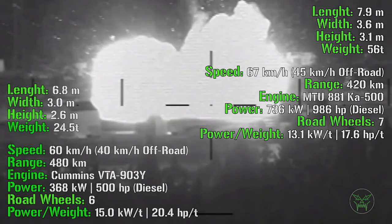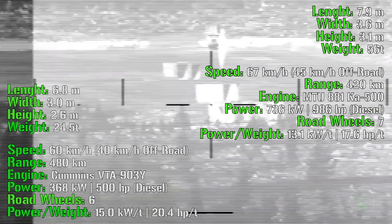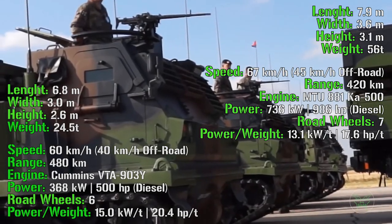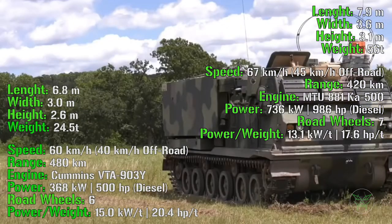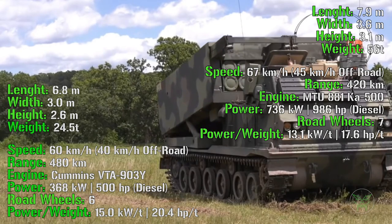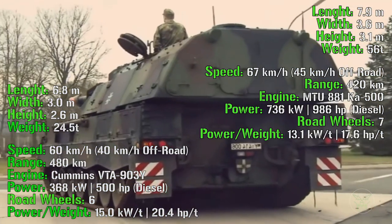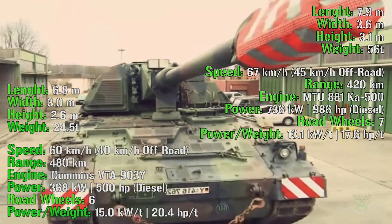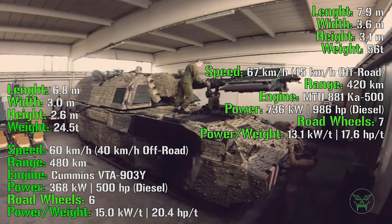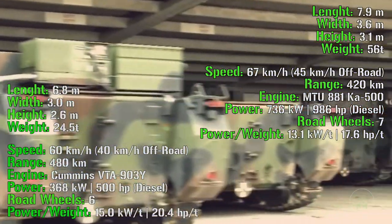Let's continue with the overall dimensions and performance of the machines. The M270 has a length of 6.8 meters, a width of 3 meters, a height of 2.6 meters, and a weight of 24.5 tons. For the howitzer we have a length of 7.0 meters, a width of 3.6 meters, a height of 3.1 meters, and a weight of 56 tons. So here we can notice how the howitzer is larger and much heavier.